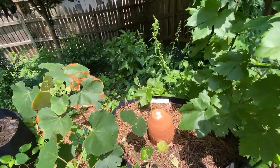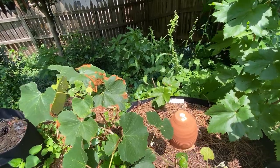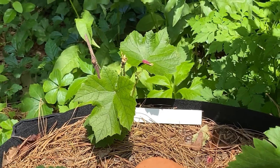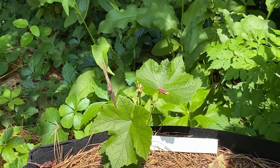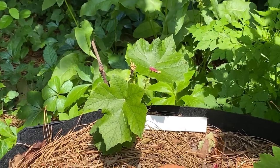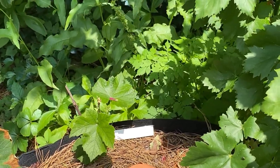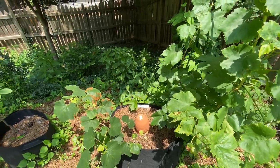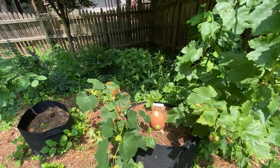Over there, let me zoom in — that is my third grapevine that I thought was dead. I believe what's coming up is from the rootstock, not from the graft. So I'm just going to let that grow, because that was considered a loss to me anyway, and I'm going to check to see what takes its place.